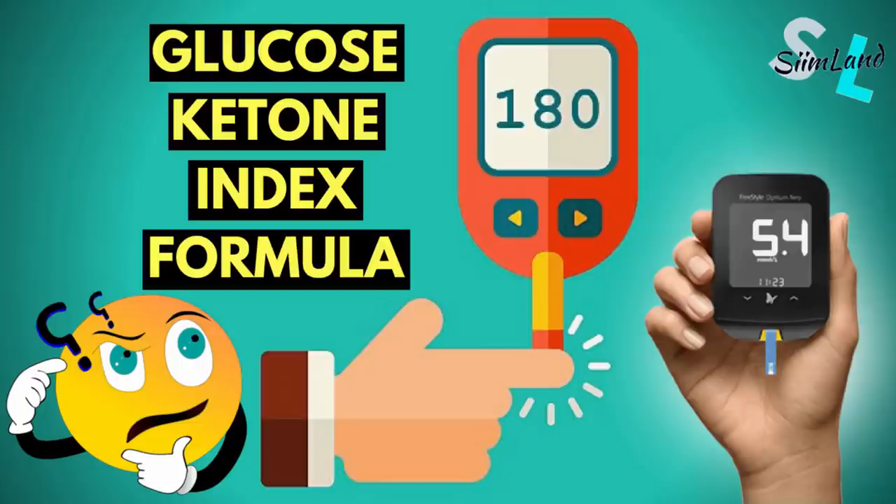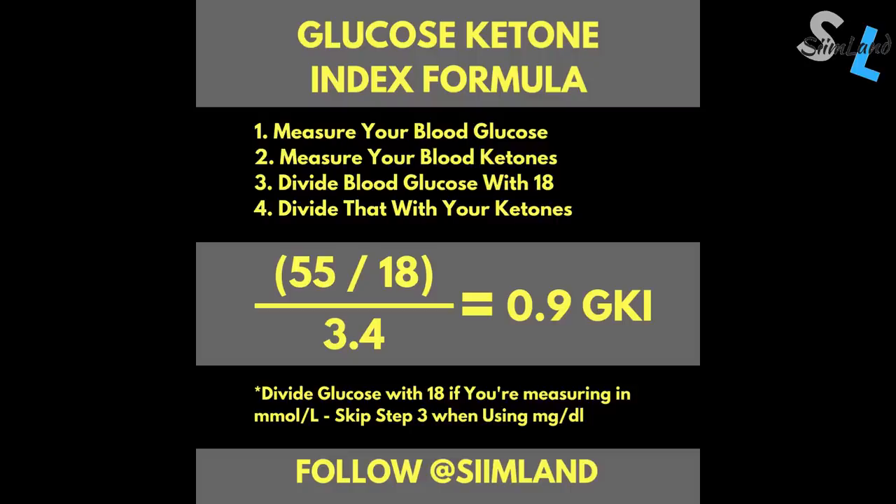But you can estimate your metabolic health as well as your insulin to glucagon ratio by measuring your glucose ketone index. The glucose ketone index is a number representing the relationship of your ketones and glucose levels. It can help to monitor your general health in relation to your blood glucose levels. The formula is: your glucose levels divided by 18, divided by your ketone levels.